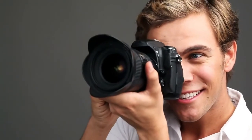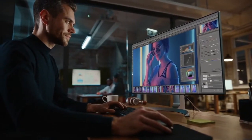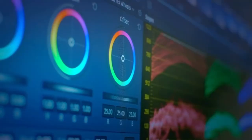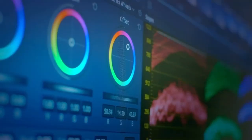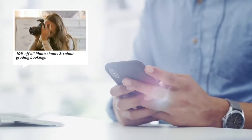Maybe you have a special offer online — this weekend only, get 10% off all photo sessions and professional color-grade bookings. So how would you let potential customers know about your offer? You can use your very own in-app push notification system that will send a message directly to their phone.